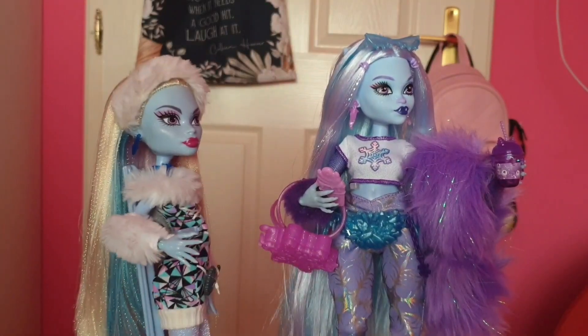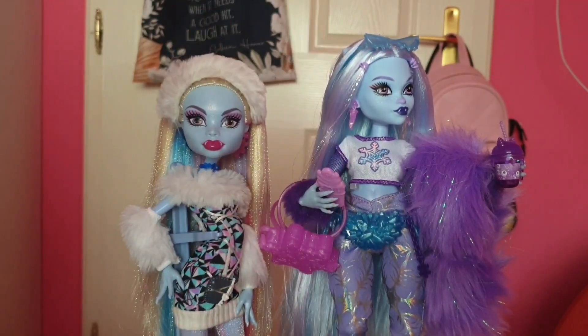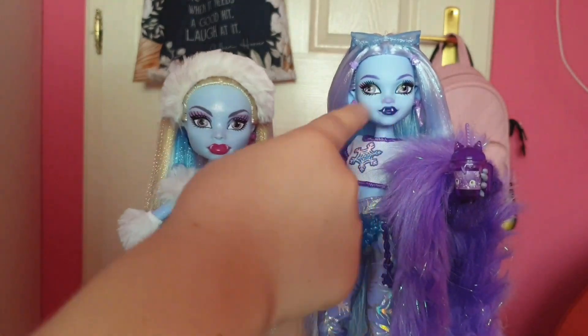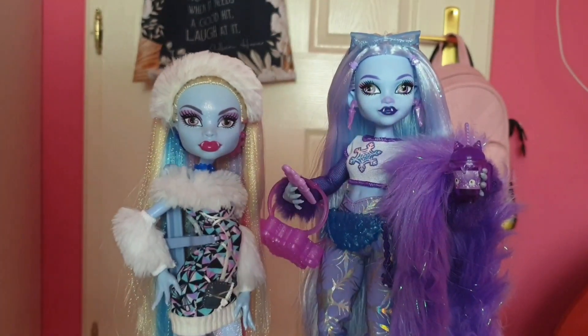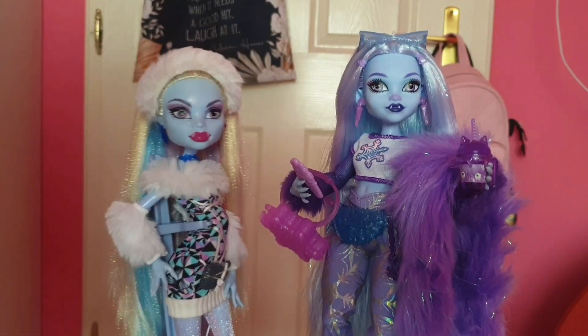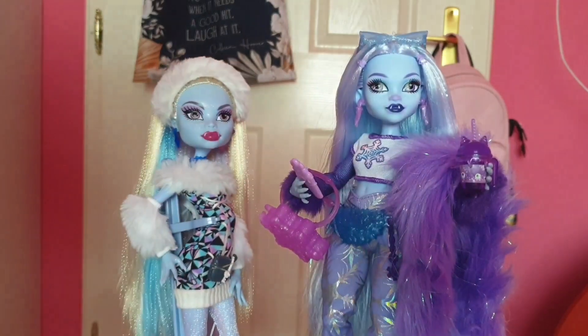The hands are kind of similar. G1 Abby has this little shimmer on her face and body, while G3 Abby has freckles and this icy nose which is so cute. G3 Abby is taller than G1, and she also comes with sunglasses, which makes sense since she wears them in the show.